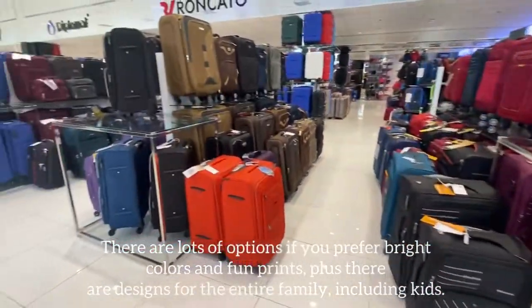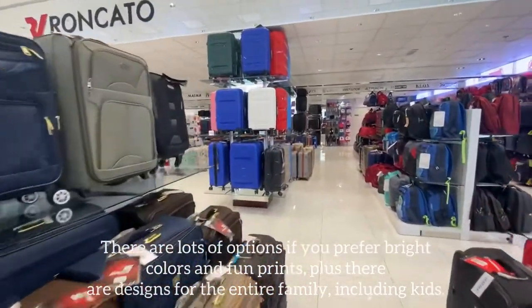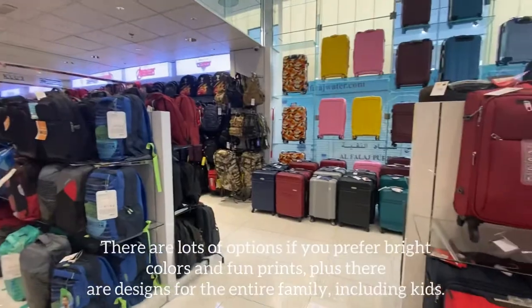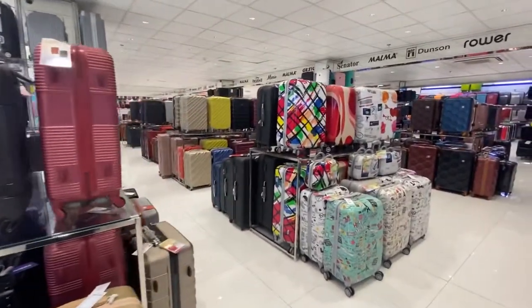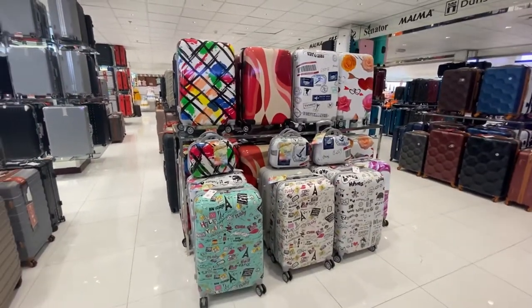If you're willing to splurge, the luggage is both high quality and super chic, with some of the best-selling styles in last season's colors too. The store is vast and extensive and has all kinds from carry-ons to checked bags and more.